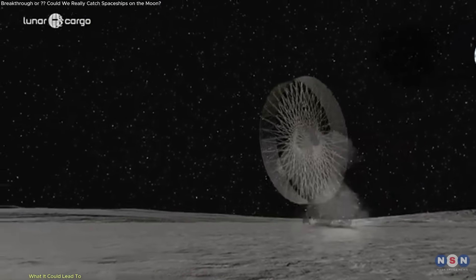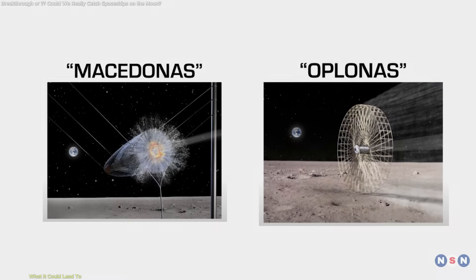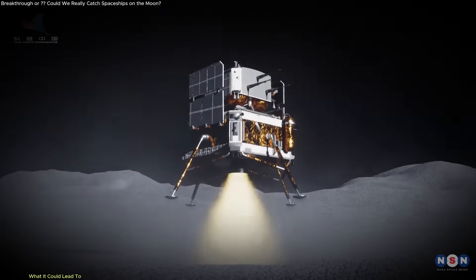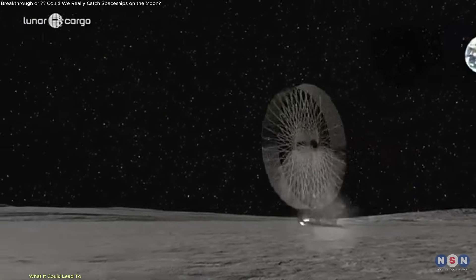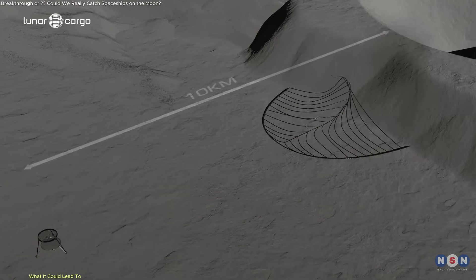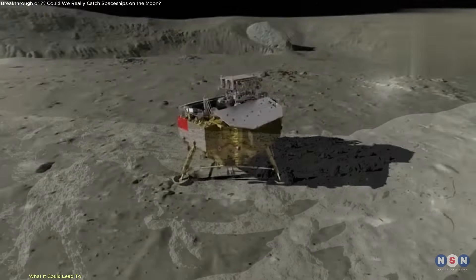If these systems prove functional, they could form a logistical foundation for broader lunar development. As missions move beyond science and into industry — particularly mining and construction — delivery systems like these become essential. Lunar mining efforts will require transporting heavy and delicate equipment to specific locations. Traditional landers can do this, but they're limited by cost, complexity, and terrain requirements. A modular wheel lander that can roll to its destination and a net-based system that catches without kicking up debris could serve these missions more reliably. Macedonis also allows for high-frequency deliveries without degradation of the surrounding site — a major consideration for long-term bases where repeated landings could otherwise create hazardous conditions due to regolith contamination.